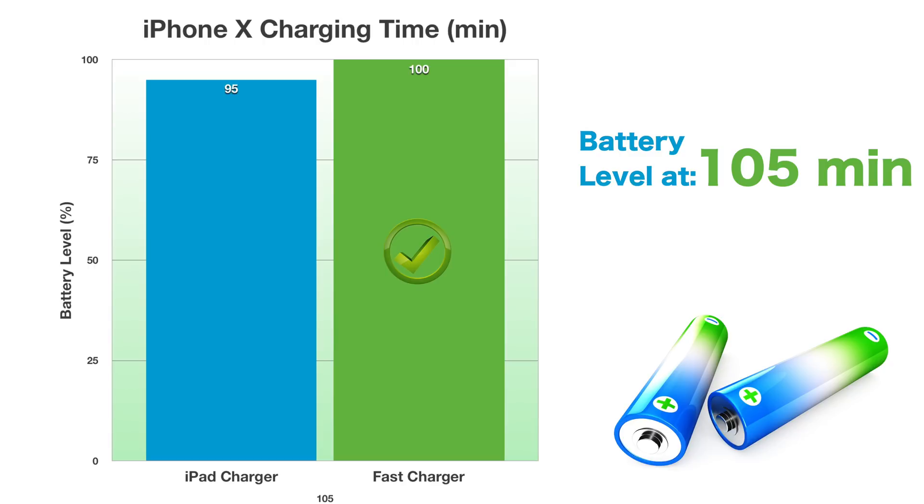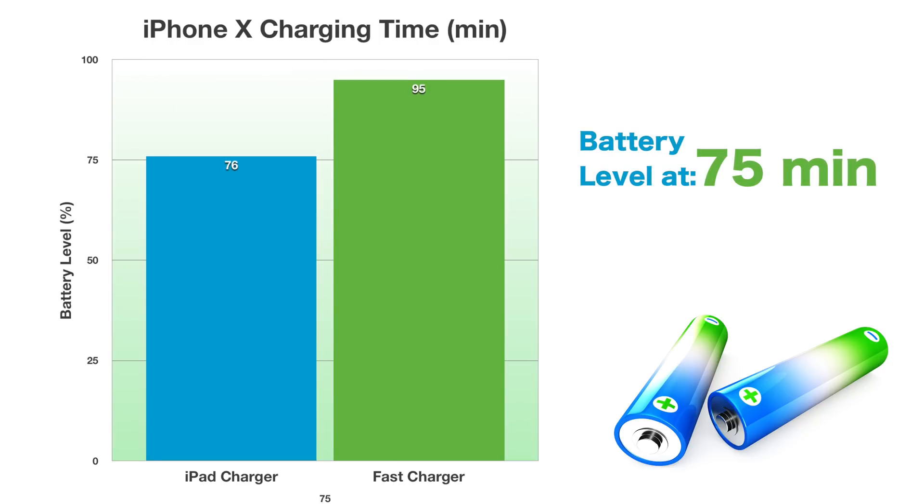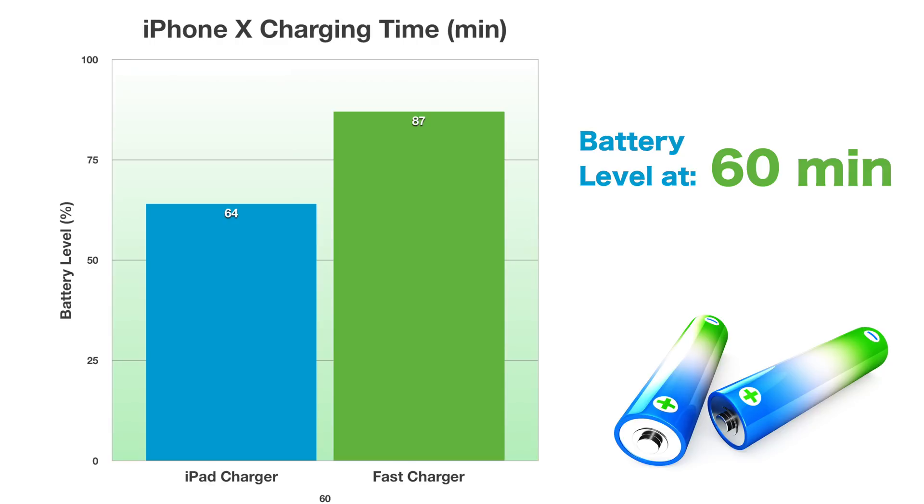From then on, even the iPad charger slows down tremendously and ends up taking another half an hour to get to 100%, just like the fast charger. To conclude, the fast charger definitely makes a significant difference in charging time, especially when you're charging for under 75 minutes — under an hour and 15 minutes. When you charge for 45 to 60 minutes, you're getting about 20% to 25% more charge in that same time with the fast charger. That's a great benefit and definitely makes it nice to have a fast charger.